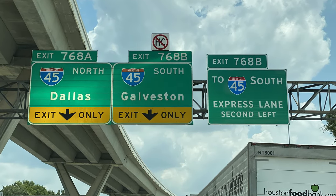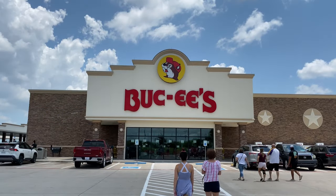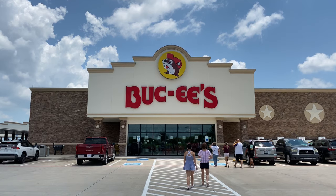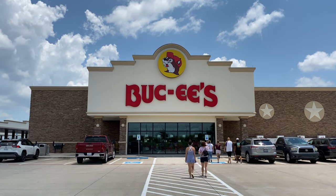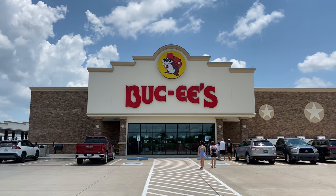Today we decided to check out Sea Wolf Park in Galveston, Texas. On the way we decided to stop at Buc-ee's. If you've never been to a Buc-ee's before, if you see one on your road trip you definitely need to make a stop. Buc-ee's is not your regular gas station.